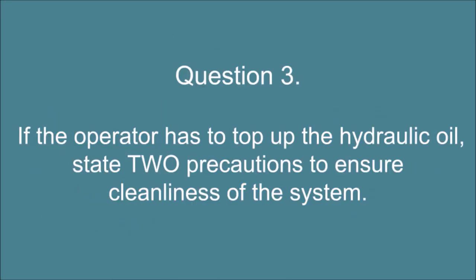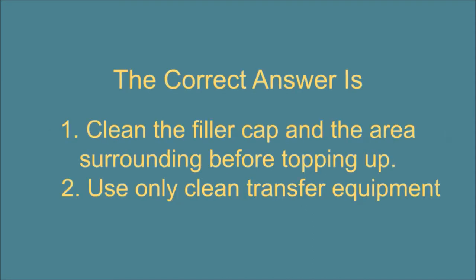Question 3. If the operator has to top up the hydraulic oil, state two precautions to ensure cleanliness of the system. The correct answer is: 1. Clean the filler cap and the area surrounding before topping up. 2. Use only clean transfer equipment.